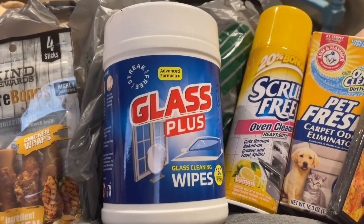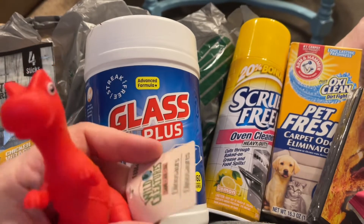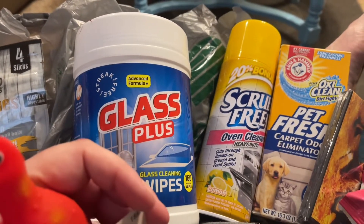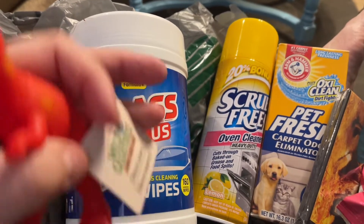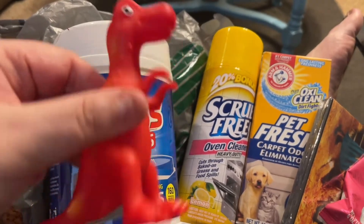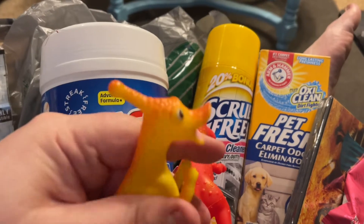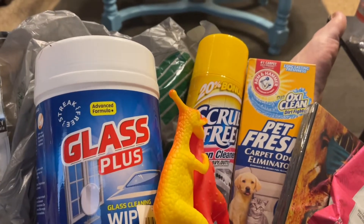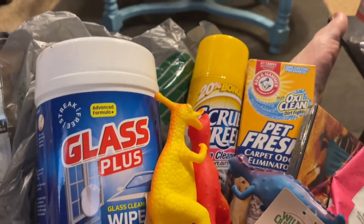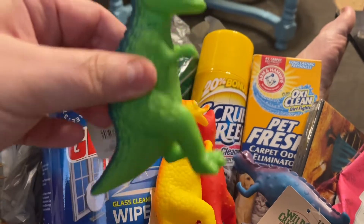I picked these up for my little nephew Jensen — he is three, he'll be four in October. He loves dinosaurs and these are the Wild Creatures figures. I got him a red one, a yellow one, a blue one, and a green one which I'm pretty sure is supposed to be a T-Rex — and that'll be his favorite.